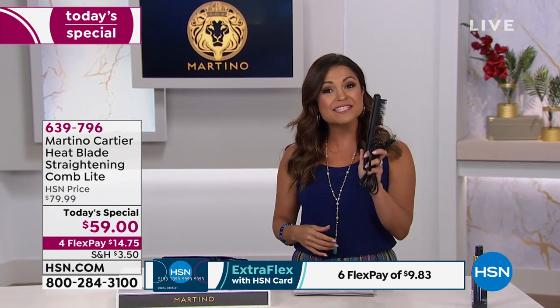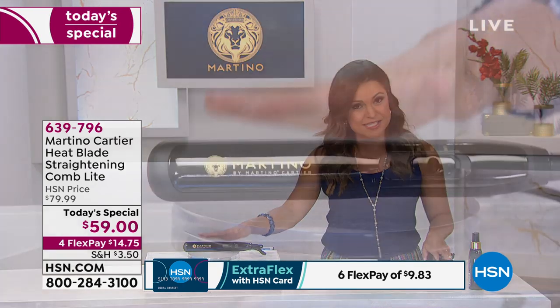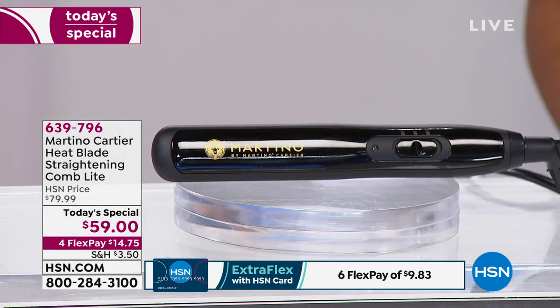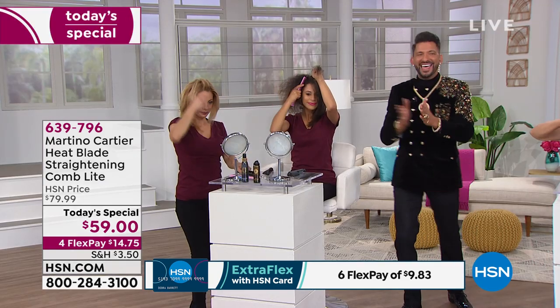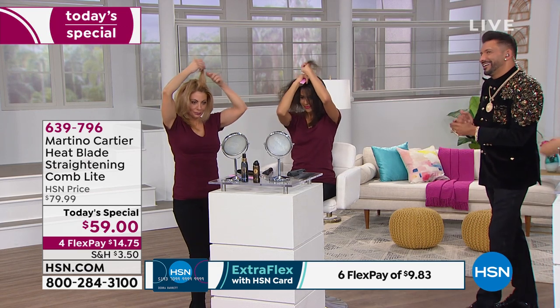For those of you who want to smooth out the frizz, add extra shine, and get one step to better-looking hair, this is going to be it. It is our Today Special — our price point of $59 lasts only until midnight. On Martino's own website this tool is $100, but we're going big for our birthday. You can get it for $59 today, with flexible payments as well. This version is compact, light, travel-friendly, and easy to use — great for shoulder length and shorter hair, bangs, and layers.